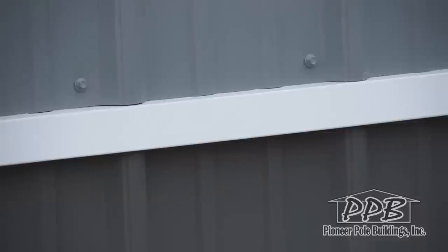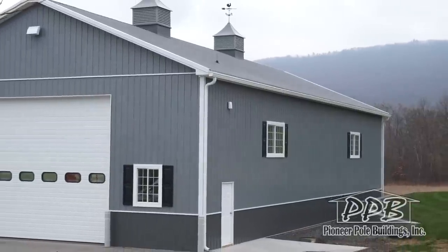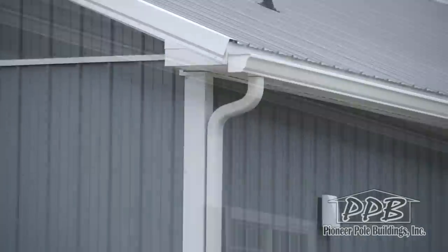The outside of the building has two-tone siding. The upper color is slate and the lower color is charcoal. The roof color is charcoal and all of the trim is white. The gutters and downspouts are also white.